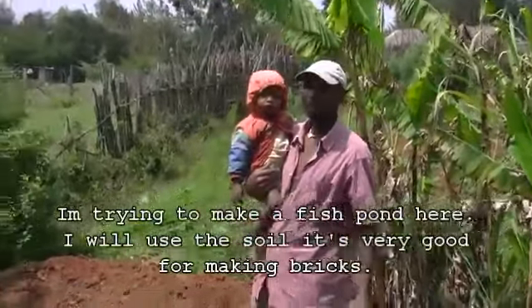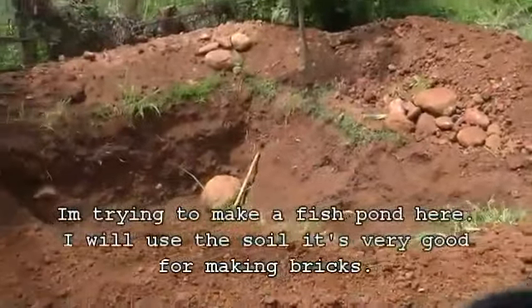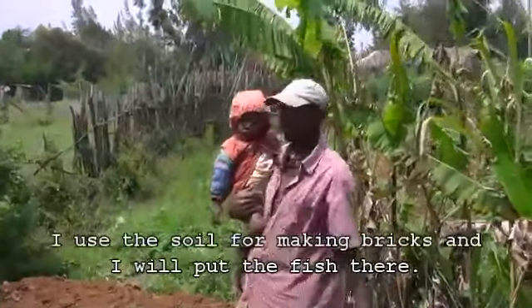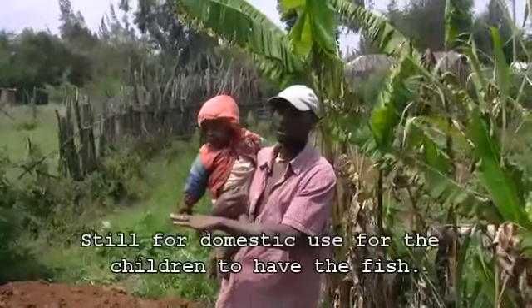I am trying to make a fish pond here. I'm digging it out and using the soil — it's very good for making bricks. So I use the soil for making bricks and then put some fish in the pond, still for domestic use.